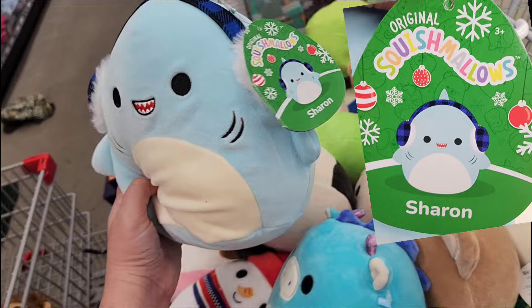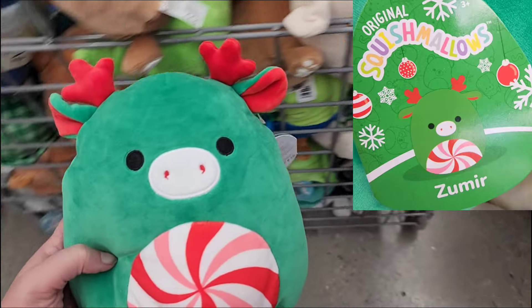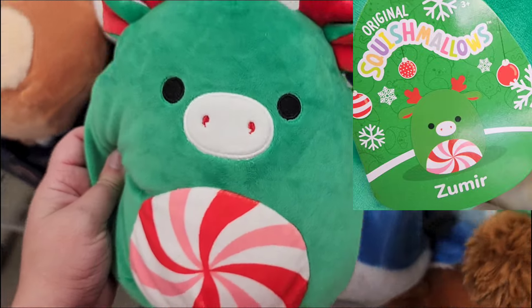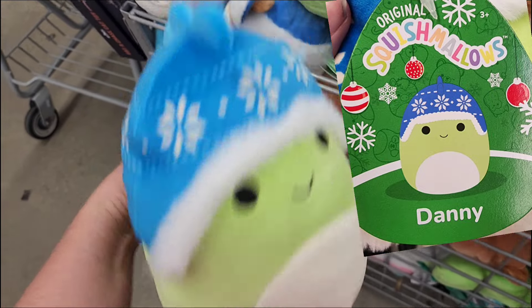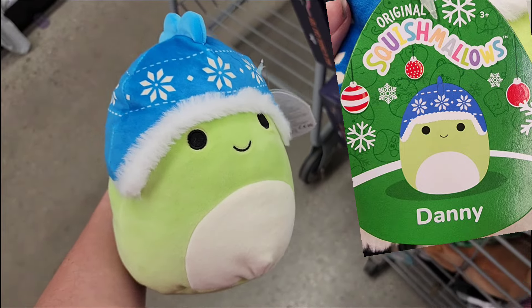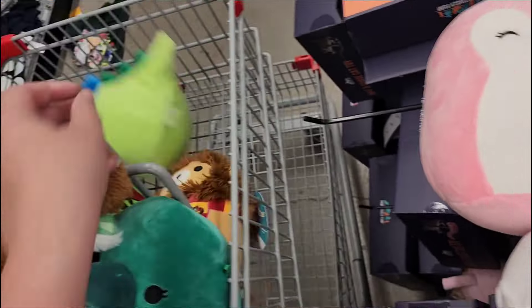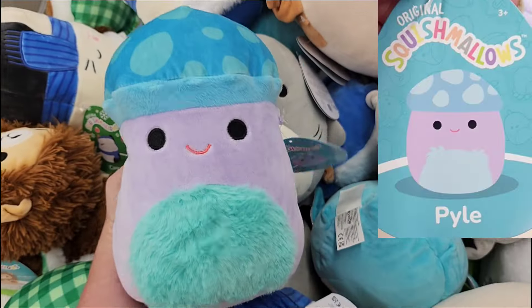I know that I got this Sharon the Shark. I could not resist a shark with earmuffs — to me, that was absolutely adorable. I was tempted to get this Zoomare, but I did already get him in a larger size at Kroger. I did pick up Danny the Dinosaur with the little Christmas hat. Just the addition of the winter hat made him so extra cute to me.